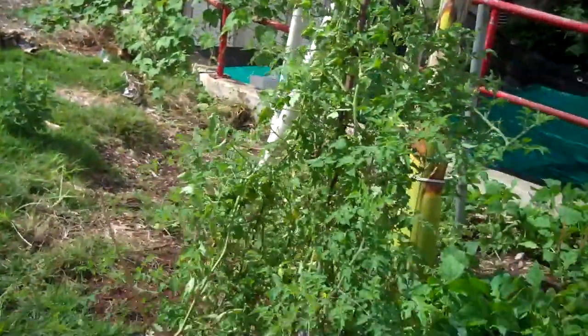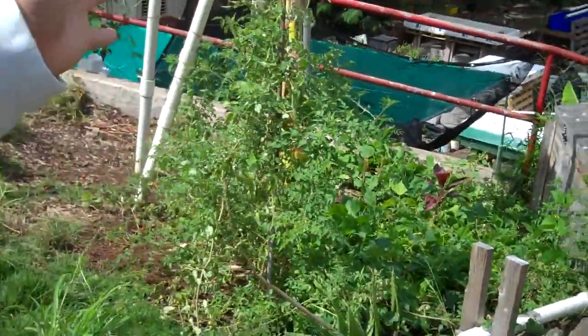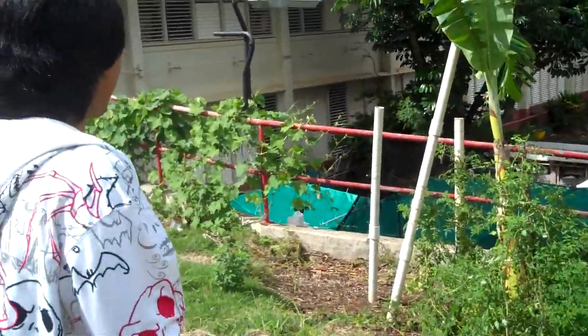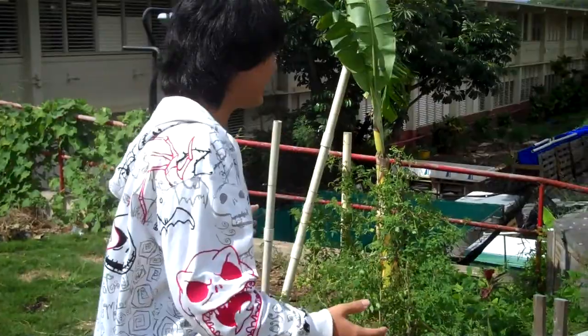Here is also a good example of having beans and vegetables using fish water. They have a larger amount of produce and more productive results.